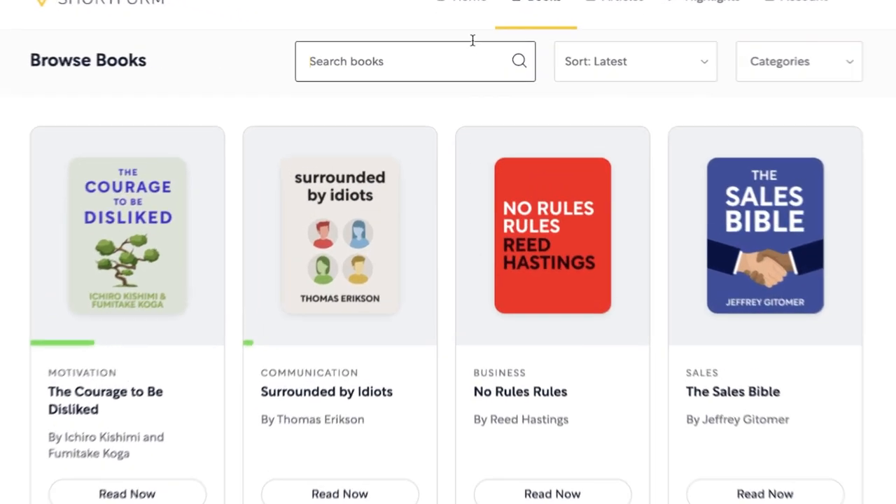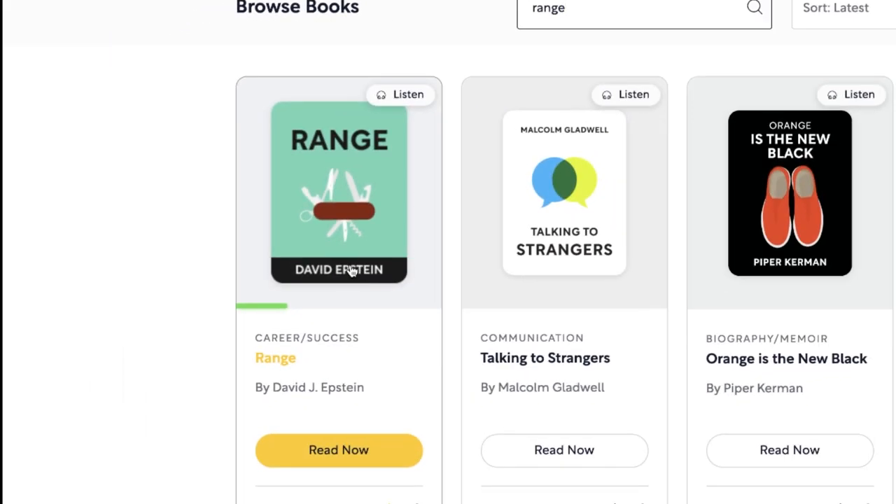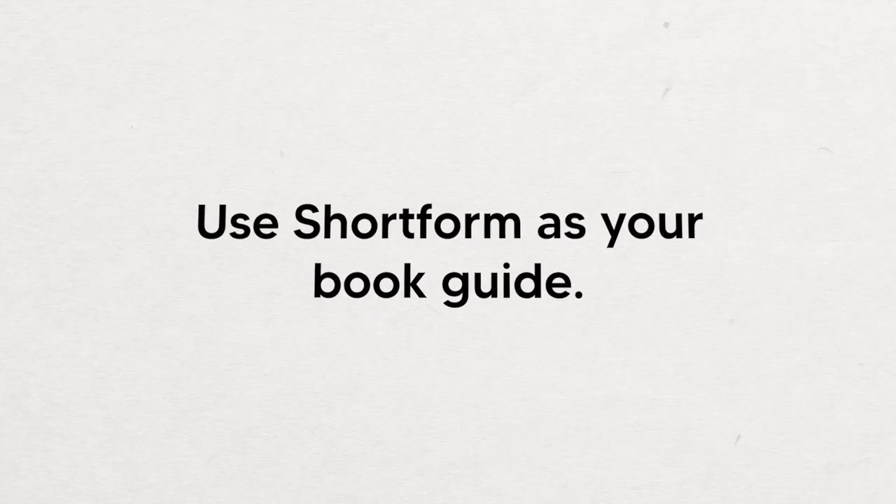Now let's look at the same book 'Range' on Shortform. We search for it and find David Epstein's Range. Some books on Shortform have audio recordings and some don't, but most popular books do have audio of high quality. Audio on Shortform is a lot more useful than on Blinkist, and that's primarily because Shortform is way more comprehensive. I would say Blinkist is about book summaries, while Shortform is more like a book guide. You can get a very quick one-page summary, which is essentially like a Blinkist — and even just that one-page summary is more comprehensive and accurate than Blinkist.